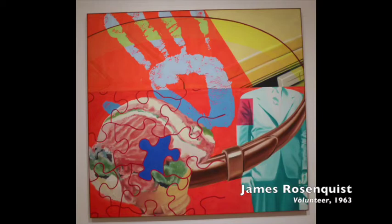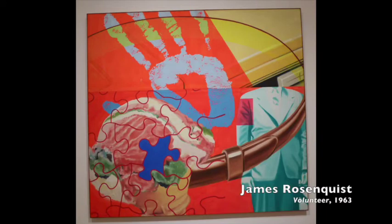Rosenquist is an interesting artist because he usually presents pretty complex symbolism and combines a lot of different things, but here he's taking just two things very specifically. Are we viewing this as a consumerism good, or are we viewing the doll with human traits being covered up by plastic? So what is the plastic representing here?